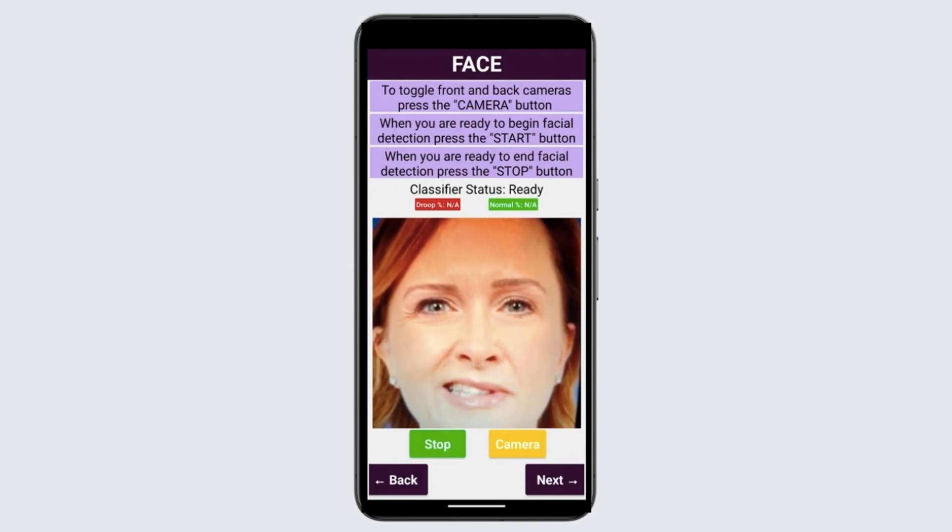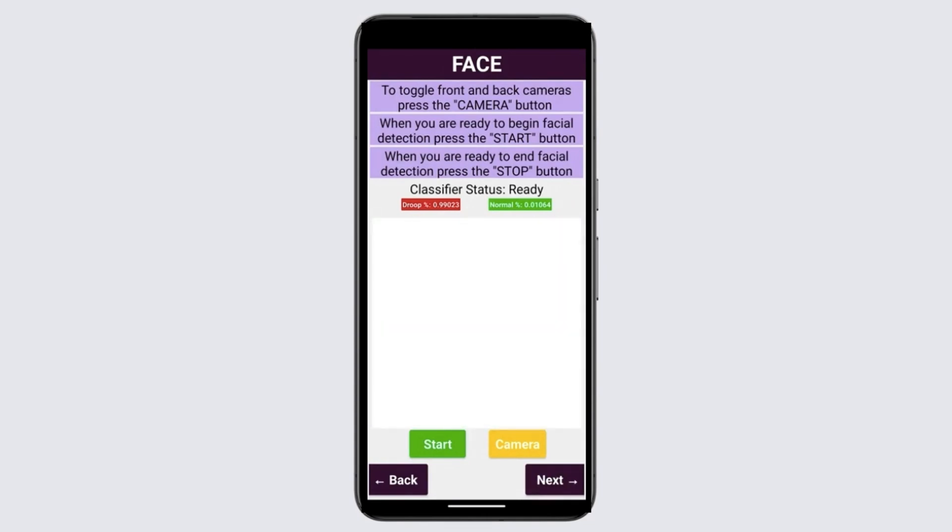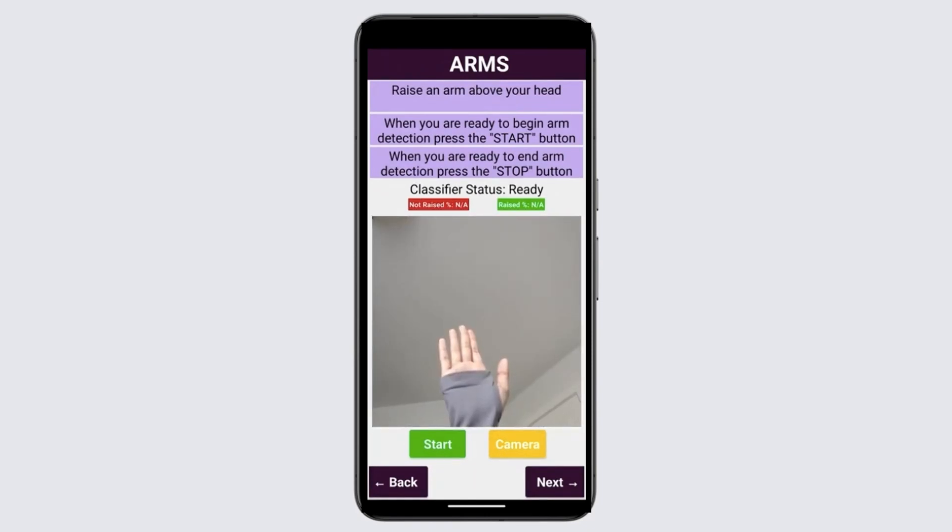Similarly, the arms test checks how well the user is able to raise their arm. The speech test assesses for speech coherency. Additionally, through informative sentence generation, this page aims to educate users about stroke prevention.